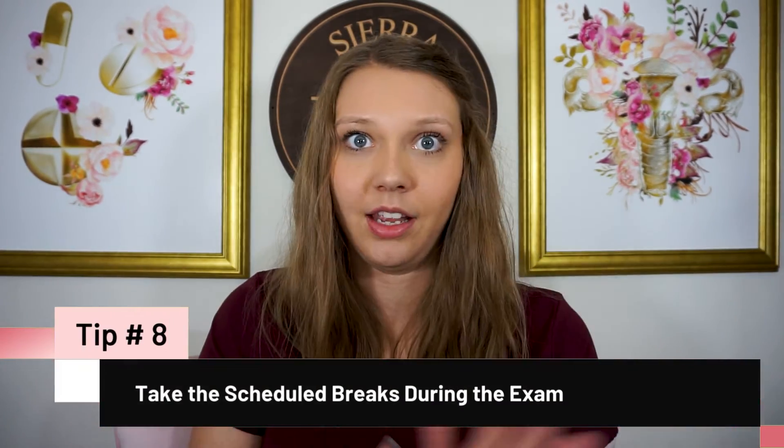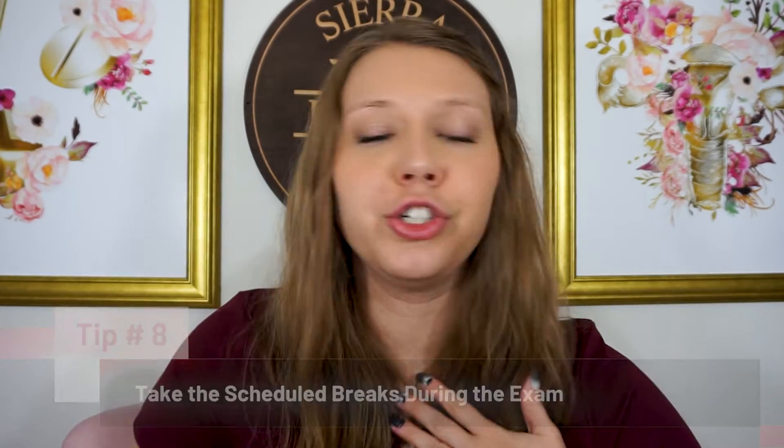Tip number eight is to take the breaks allotted on test day. It may be tempting to rush through and get it done, but there are two 10-minute breaks built into the exam. Any breaks outside of those are allowed but will count down on your timer, so if you need to use the bathroom or just take a moment to breathe, do it during those scheduled breaks. It was really nice to step away, breathe, and forget about everything before going back into that room.